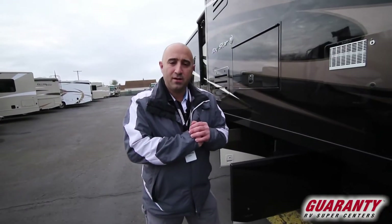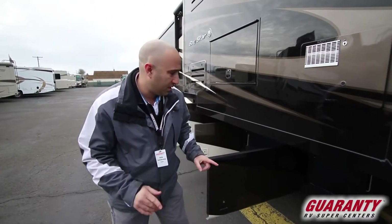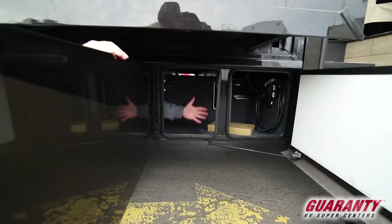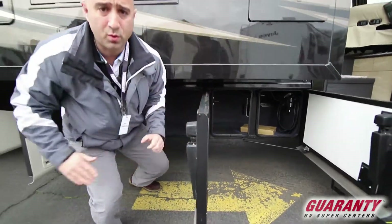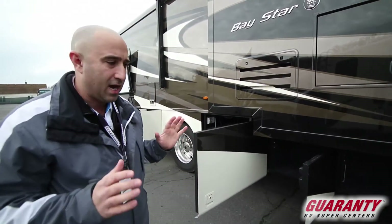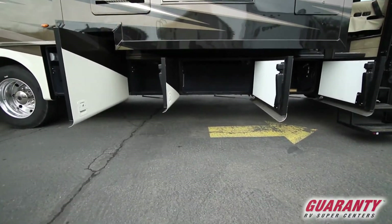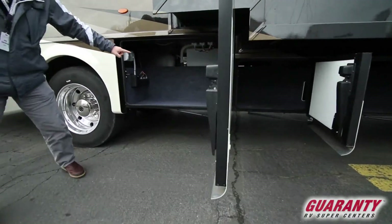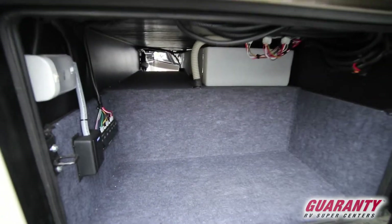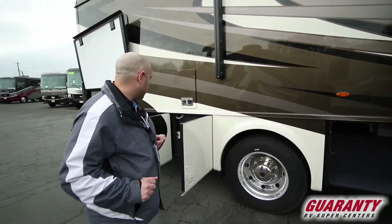On the outside of this brand new Baystar 3532, lots of storage is the main theme. You've got huge storage all the way around, and as you can see these storage bays go all the way through down the length of the coach. You can put multiple sets of golf clubs in there, or if you're a fisherman with one-piece fishing rods those can go in there as well. With the full pass-through storage bay, you can also pack collapsible kayaks and similar items.